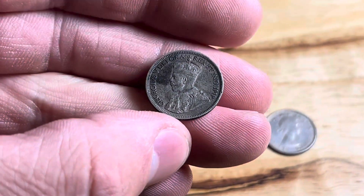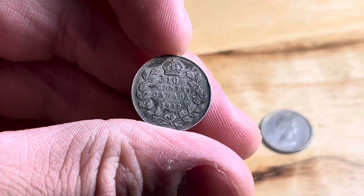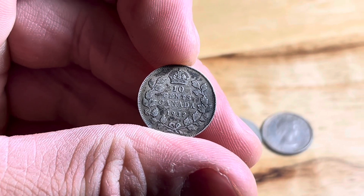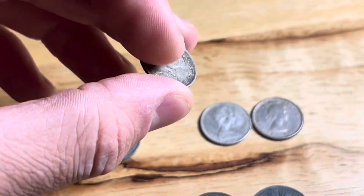This was exciting to see — we've got a King George V, and this one actually does come from Canada. We got a 10-cent piece from 1932. That was another really exciting one to see in there.